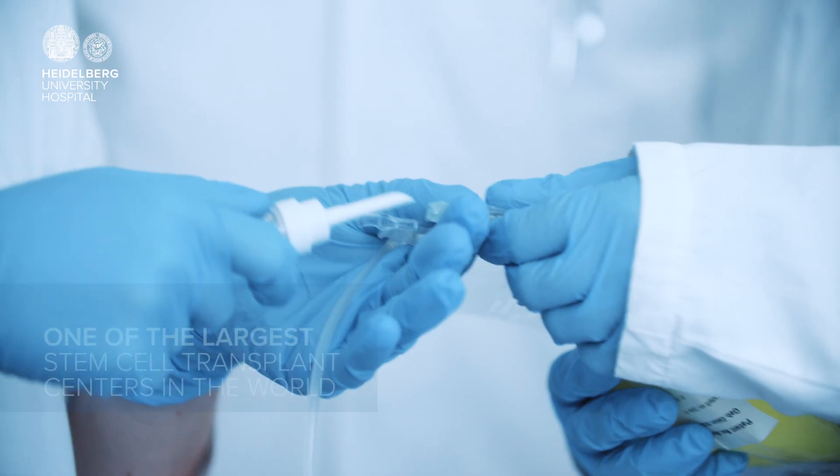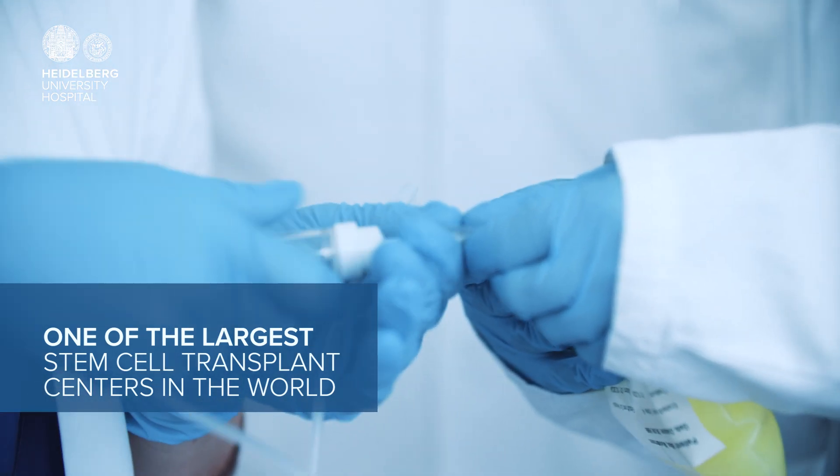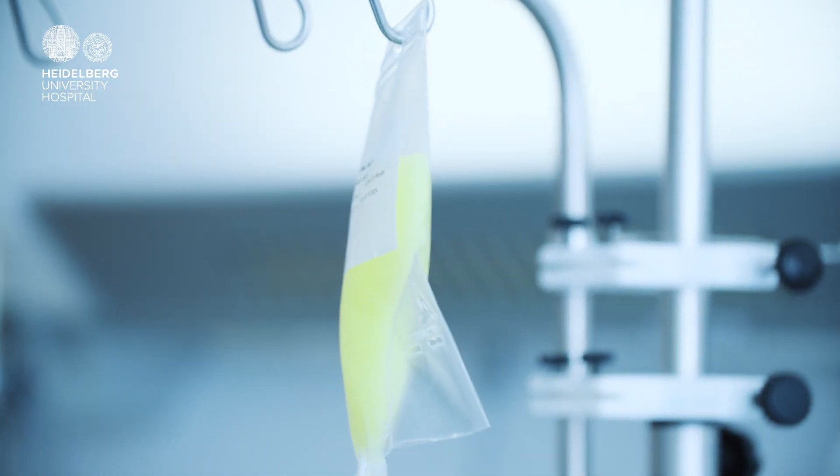Today, many therapies can be conducted in an outpatient setting instead of full inpatient care, like stem cell transplants for instance. That means the patient arrives in the morning, receives their treatment throughout the day, and goes home in the afternoon or evening.